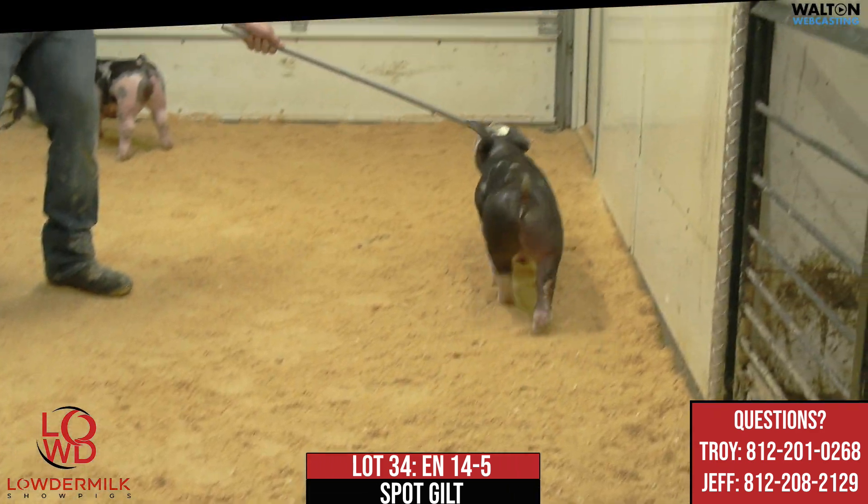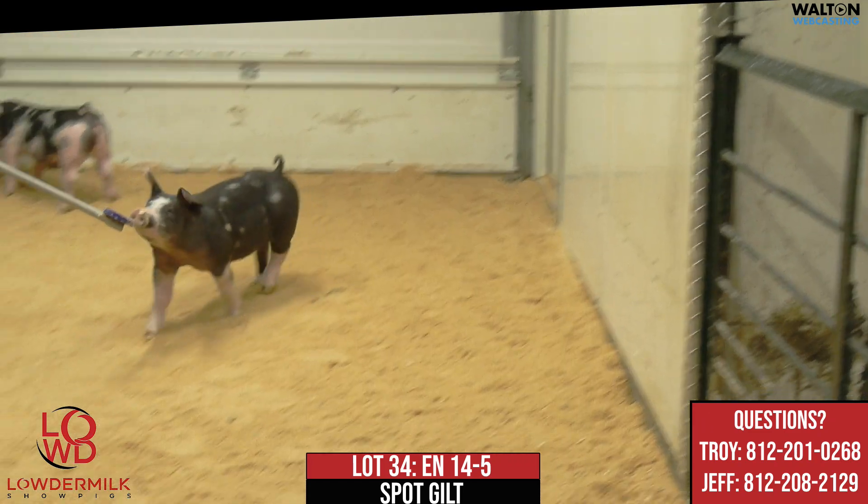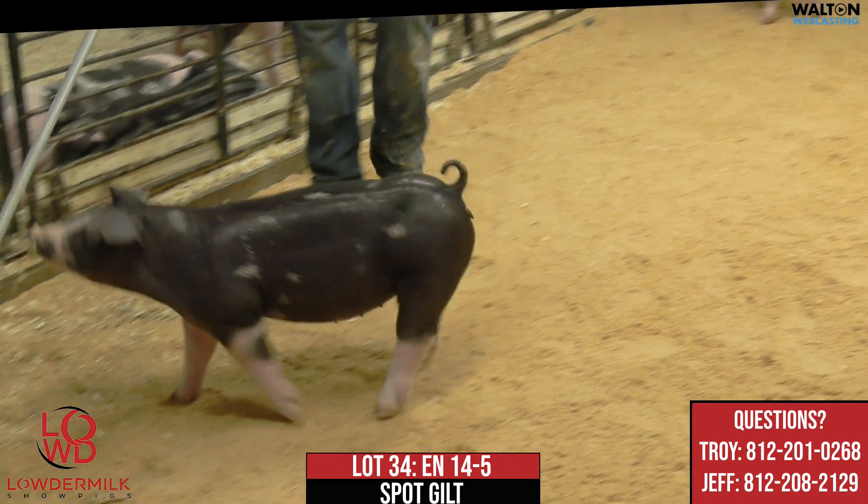Here we are with 14-5, Lot 34. This would be another one of these White Claw Loudmouths — really deep litter here with lots of different kinds and types.